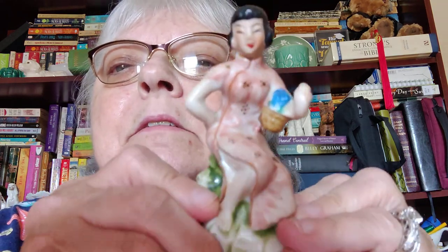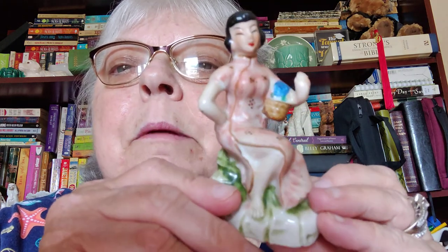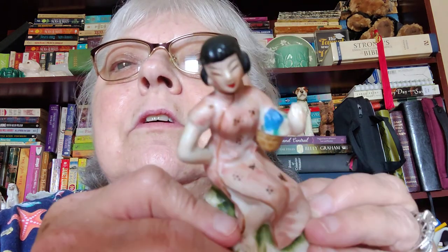I did find this really pretty — she's filthy — but this little Japanese lady. I think she's going to look really pretty when I get done cleaning her, and she's made in Japan. I didn't see anything missing from her, just lots and lots of dirt. This lady said she's been open since November; I found her stuff to be rather grimy.